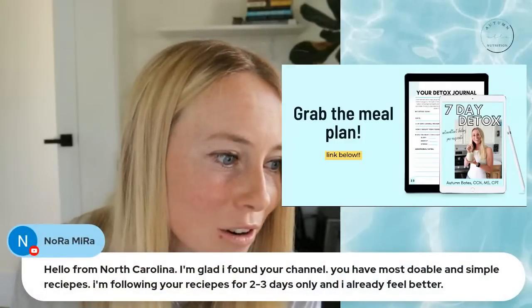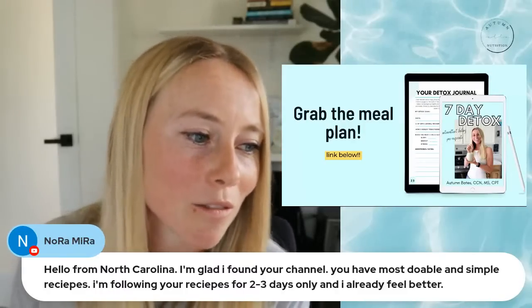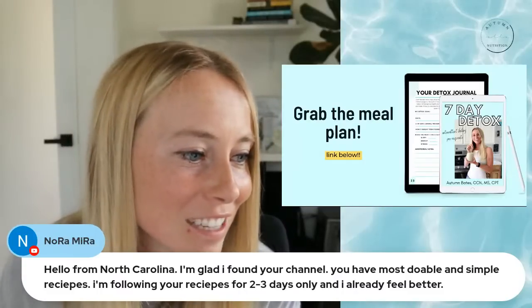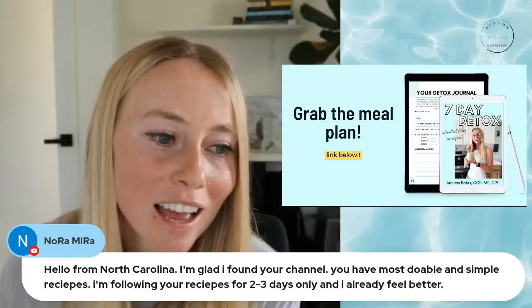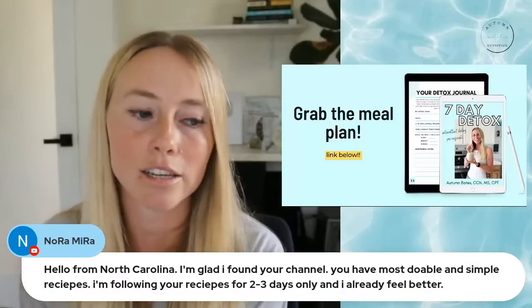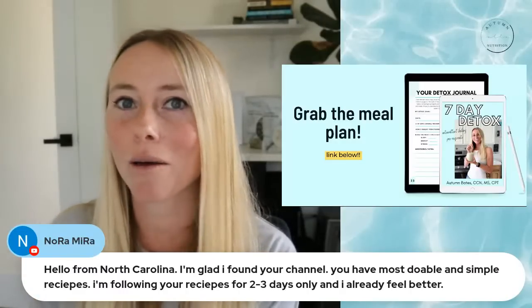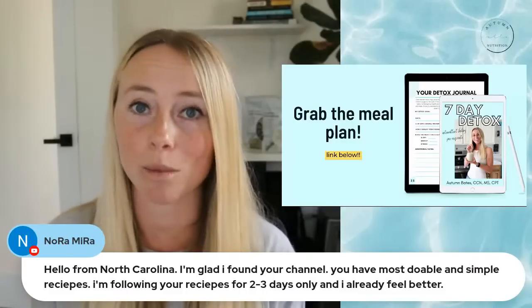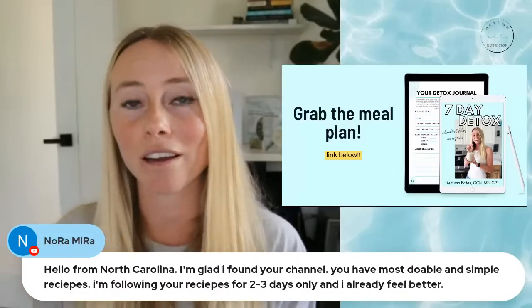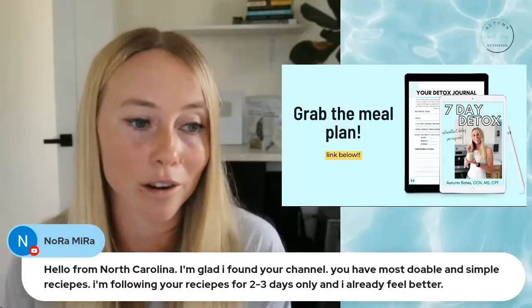Nora from North Carolina says: I'm glad I found your channel. You have the most doable and simple recipes. I'm following your recipes for only two to three days and I already feel better. That's amazing — thanks for sharing, Nora! All of my recipes are specifically designed to be really simple and taste delicious, because if you don't love what you're eating, you're not going to stick with it. I'm very passionate about making sure the community loves the recipes and that they are simple enough that their whole family loves them too.